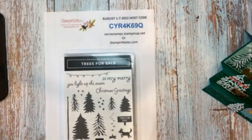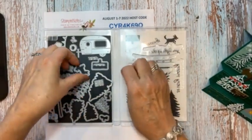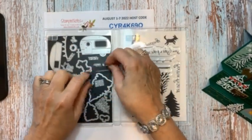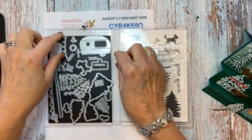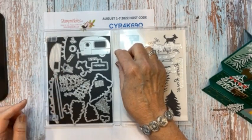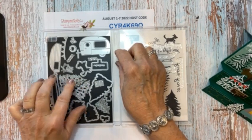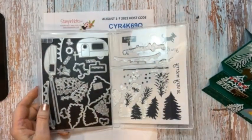So I have three brand new unopened sets here. If you need help and you're interested, shoot me an email at vernastamps@gmail.com. I want to show you the detail in these dies — there's a little camper, a Trees for Sale sign, little curtains for the camper, a wreath, a bow, a banner, poles for your trees, lights, and a snow design that you can cut for the trees. So there's all kinds of goodies in there.